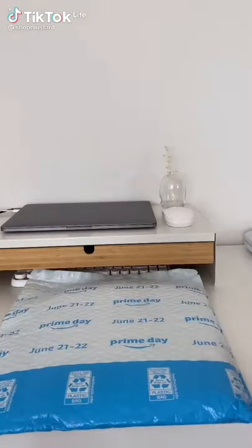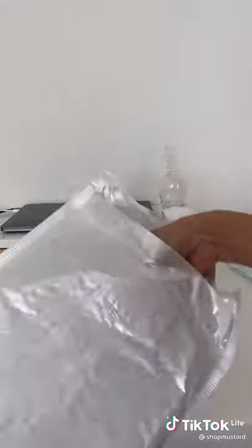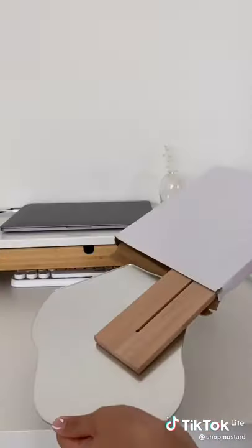I just found this super cute desk mirror on Amazon for about $15. I typed in irregular mirror and they have two shapes — the one I got is cloud, and the other is shaped like a mango.